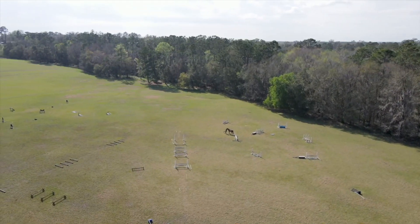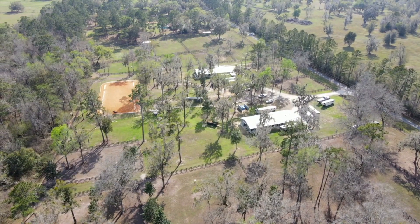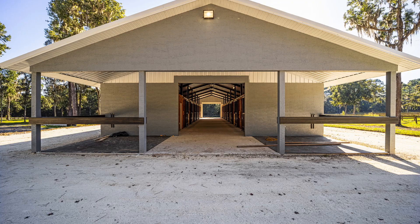The 12-acre jump field has a slight hill to it, so it's great for conditioning and gymnastics. The entire property has been sprayed for fire ants and weeds two times every year since 2021.